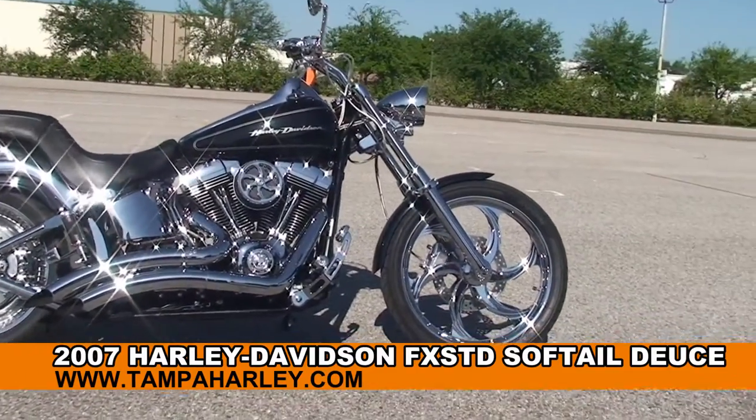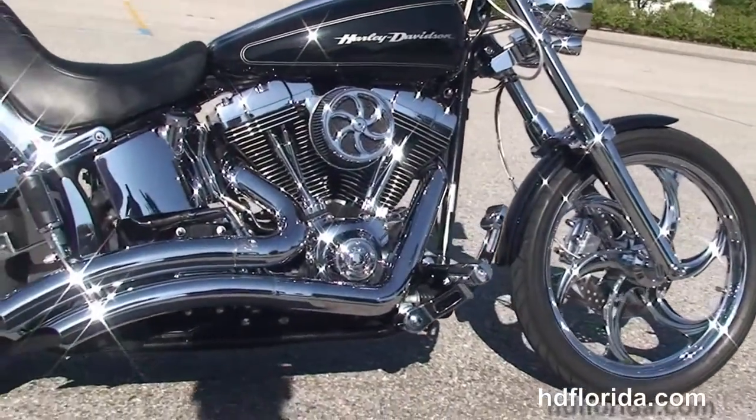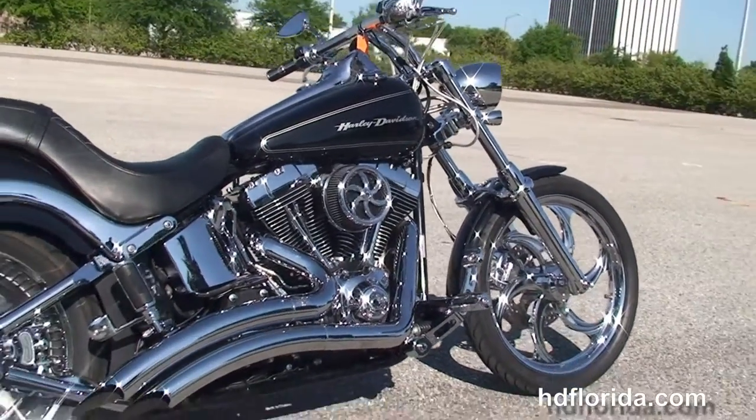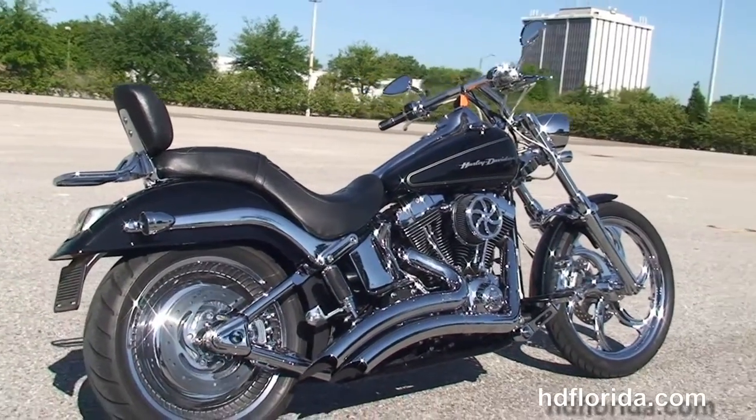This bike starts out front with the upgraded 21-inch chrome mag wheel, chromed out lower front forks. Moving back to the upgraded forward controls, this bike has the counter-balanced 96 cubic inch twin cam engine with 6-speed cruise drive transmission.